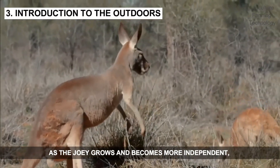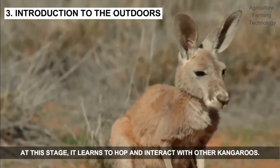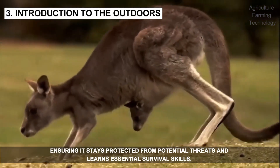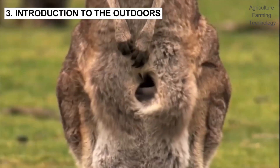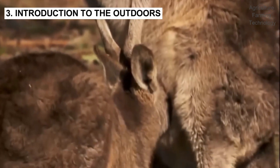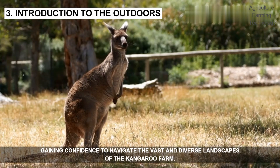As the joey grows and becomes more independent, it starts spending time outside the pouch. At this stage it learns to hop and interact with other kangaroos. The joey's initial explorations are closely monitored by its mother and the rest of the herd, ensuring it stays protected from potential threats and learns essential survival skills. Gradually, the joey becomes proficient in hopping and foraging, gaining confidence to navigate the vast and diverse landscapes of the kangaroo farm.